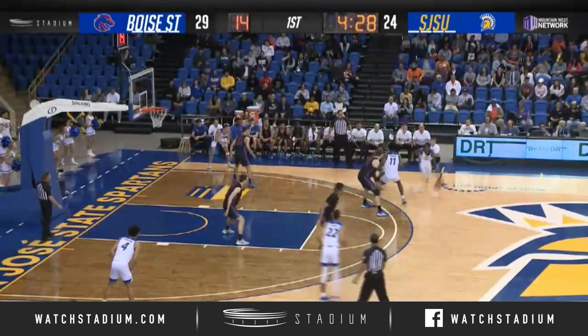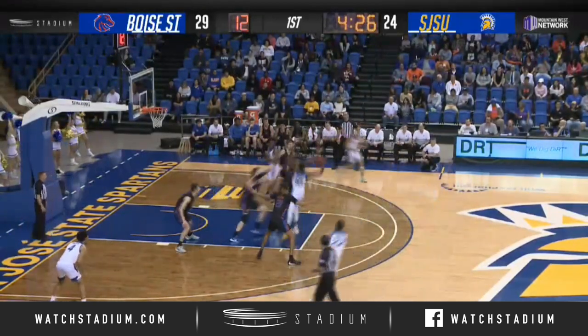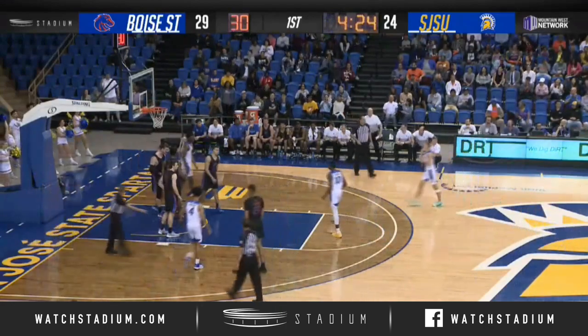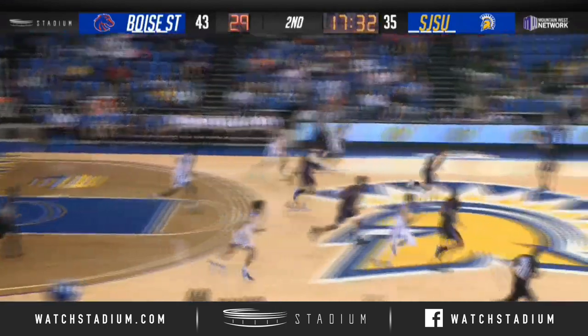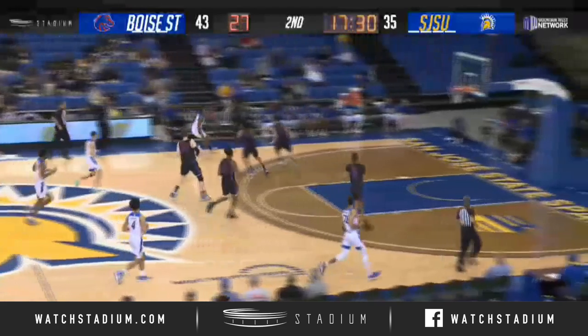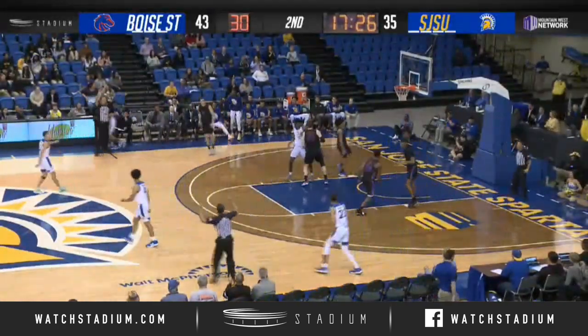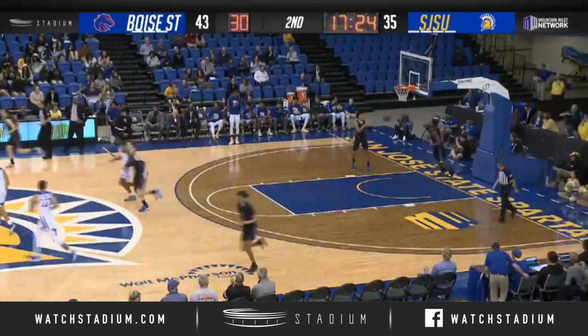Now it is Omari Moore on the angle, around a quick screen from Inigwe, wanted the pick and roll — here it is to Inigwe, leaves it in and he got fouled. Fly to the right side, rebounded by the Spartans. Knight pauses on the angle — face-up three ball from Seneca and he buries it right over the top of Jessup.